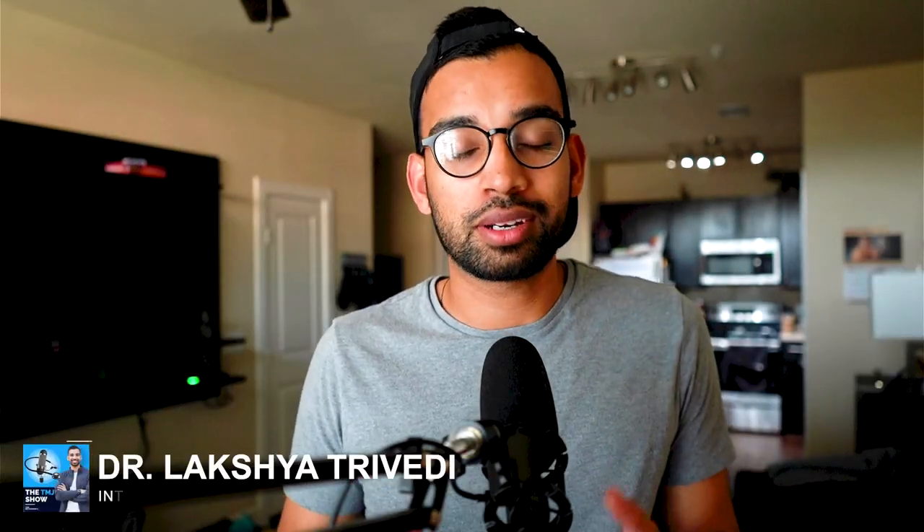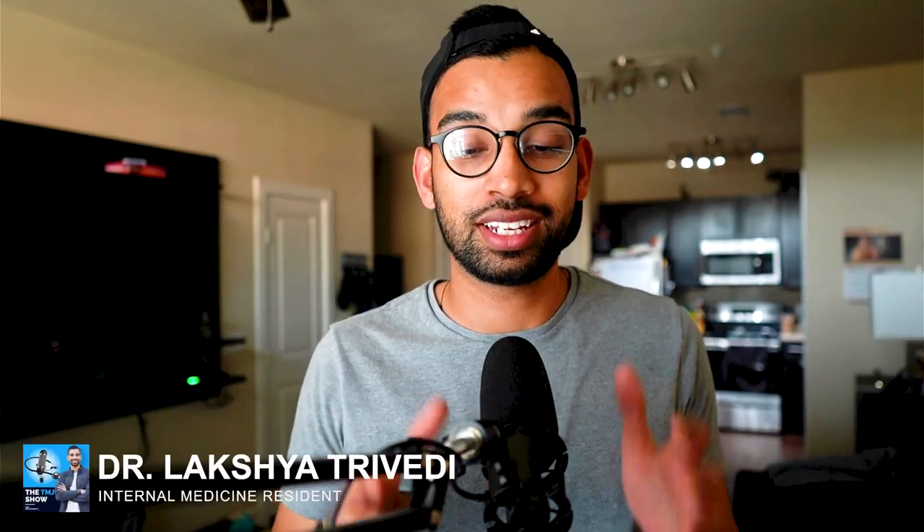Welcome back to the channel. In case you're new here, my name is Laksham, an internal medicine physician. Here on this channel, we try to make videos to help people just like you succeed on their medical journey, but doing it with less stress.